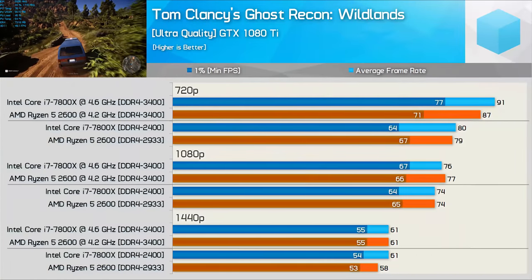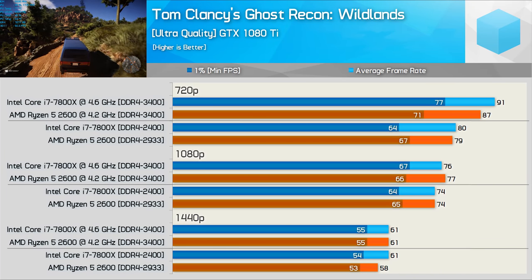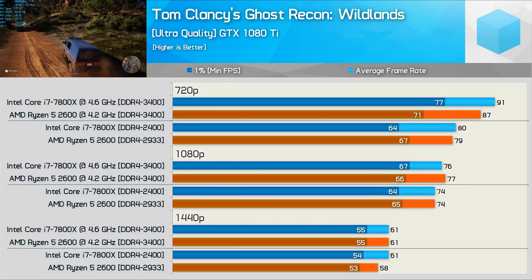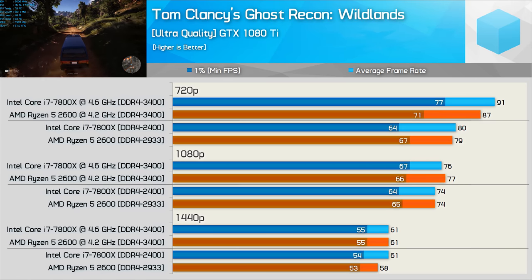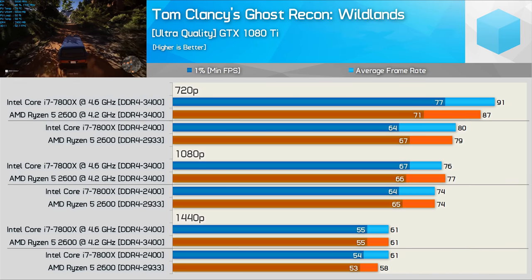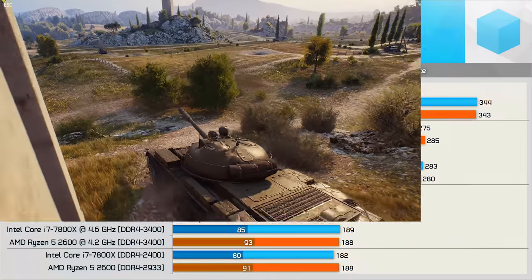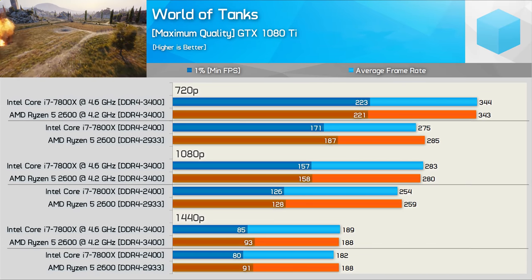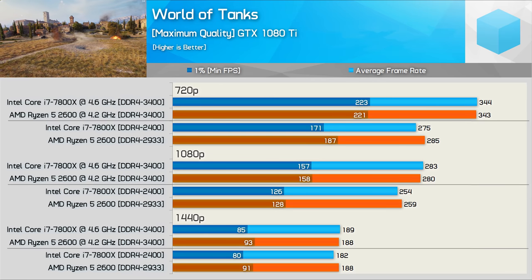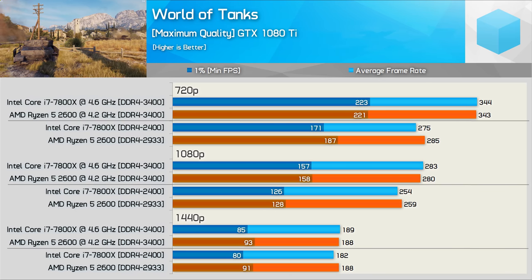Ghost Recon: Wildlands is mostly GPU limited particularly at 1080p and 1440p. Dropping to 720p does allow some separation and once overclocked the 7800X is the more powerful CPU in this title, though under normal gaming conditions this difference might not be realized. Finally, World of Tanks provides very competitive performance both stock and overclocked — despite being CPU-limited results, the 2600 and 7800X are very evenly matched.